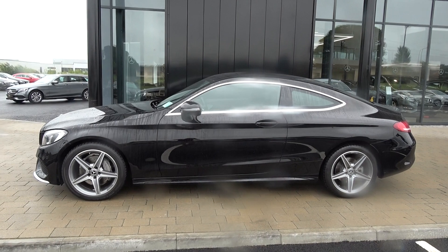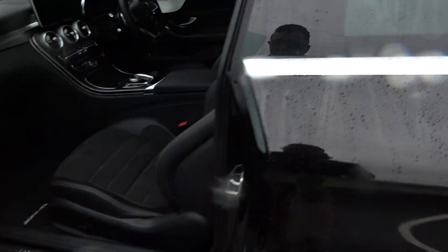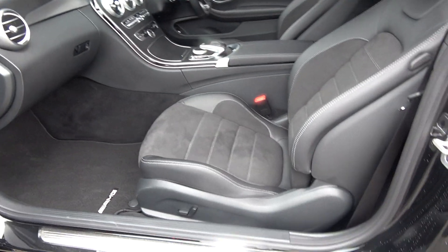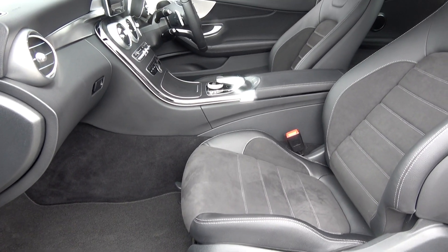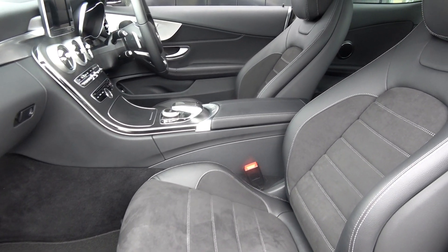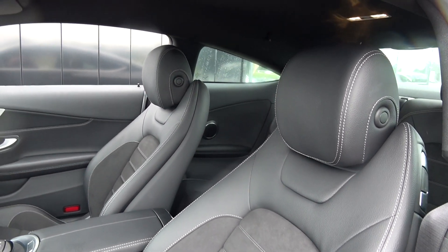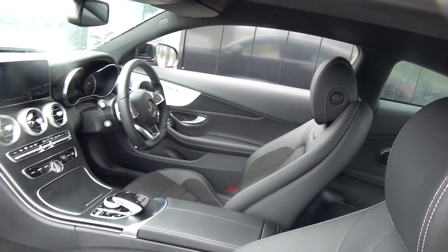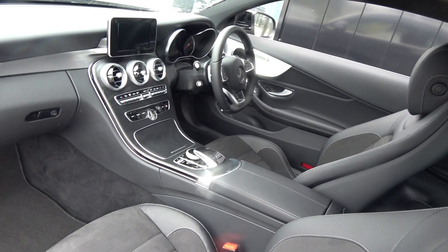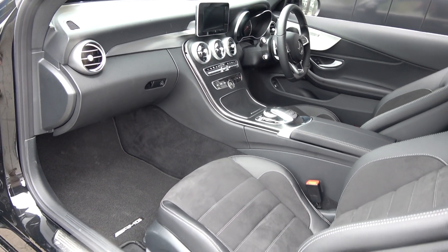Continuing into the front interior, this vehicle is finished in a beautiful black part leather, part alcantara upholstery on your electrically adjustable heated AMG sports seats. We have your leather centre armrest for additional comfort. The C-Class offers spacious ample leg and headroom for the driver for that perfect Mercedes-Benz drive. This vehicle comes in automatic transmission, with spacious ample legroom also for your front passenger.